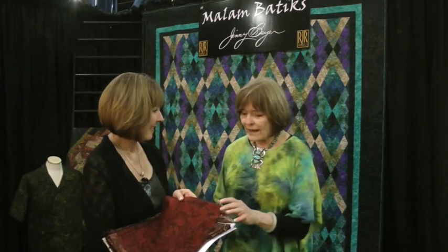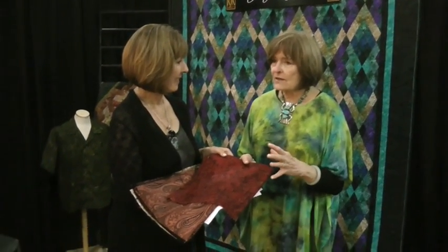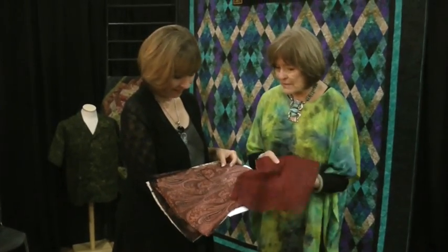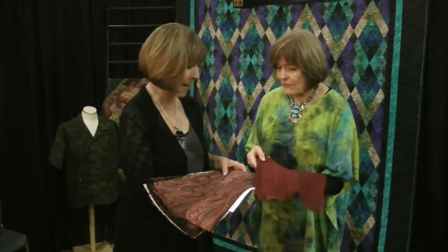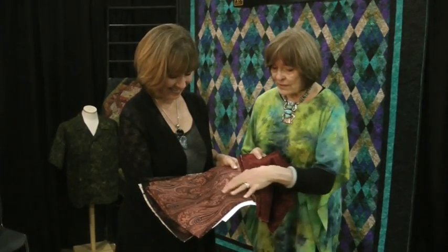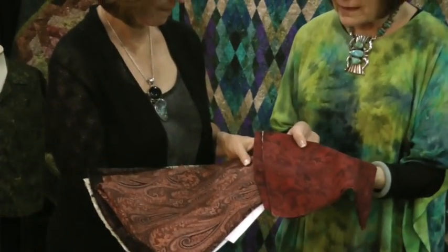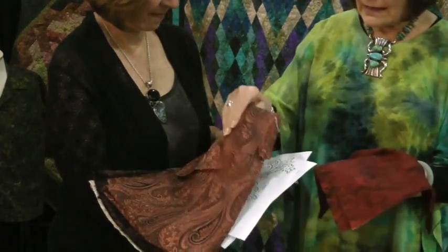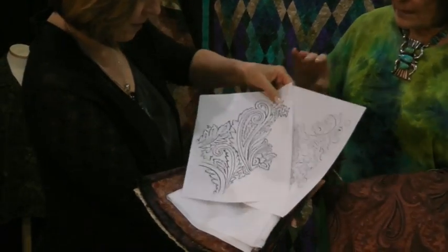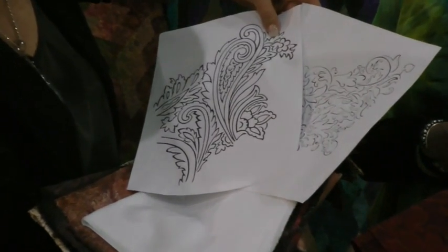For the first line of batiks, Ginny went through fabrics she had previously designed to find ones that would lend themselves well to a batik design. One was a very old print — intricate, but she liked the overall flow. She simplified it down, and the result is this beautiful Paisley. You don't even recognize them as the same pattern.